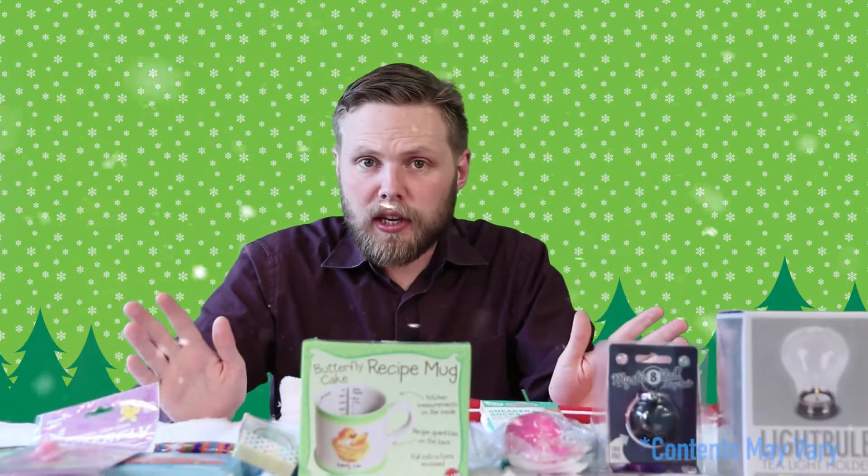That's your lot. This is just a possible combination of what you can get in the stocking — there are a few variations, this is just an example. So that was our 2017 pre-filled stocking. If you have any questions or want to ask us anything, just drop a comment in the box below and we'll get back to you. Thanks for watching. Winter's coming.